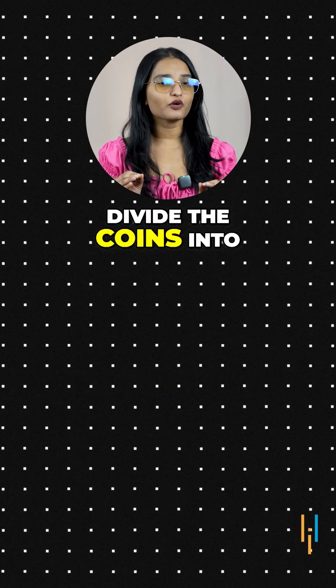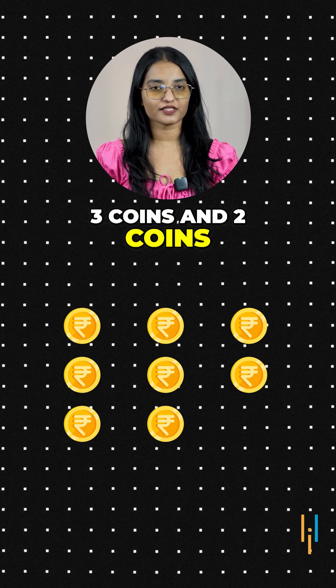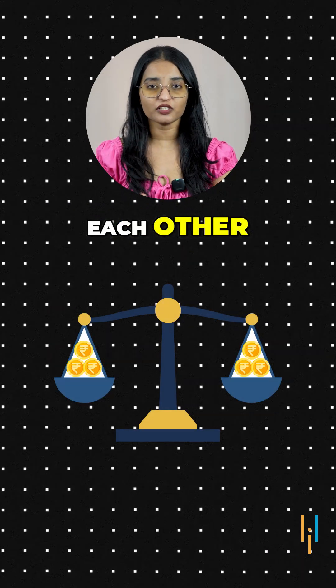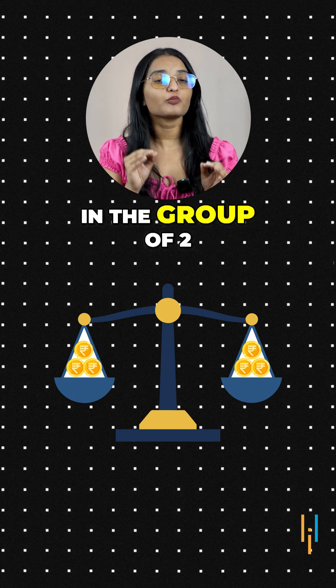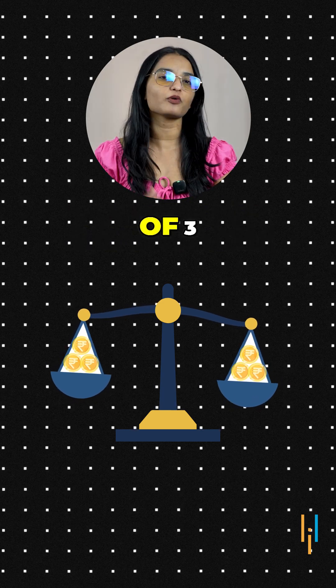To solve this, divide the coins into three groups: three coins, three coins, and two coins. First, weigh the two groups of three coins against each other. If they balance, the heavier coin is in the group of two. And if they don't balance, the heavier coin is in the heavier group of three.